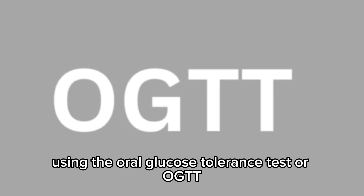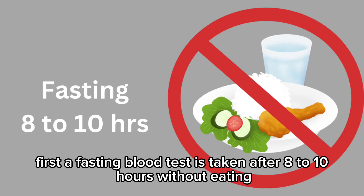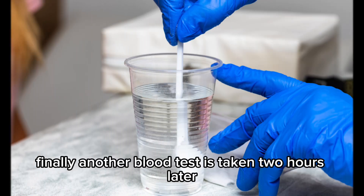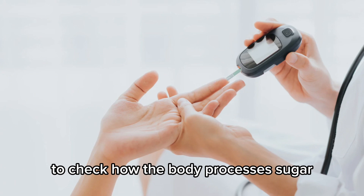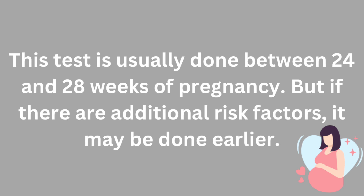Gestational diabetes is diagnosed using the oral glucose tolerance test, or OGTT. First, a fasting blood test is taken after 8 to 10 hours without eating. Then, a glucose drink is consumed. Finally, another blood test is taken 2 hours later to check how the body processes sugar. This test is usually done between 24 and 28 weeks of pregnancy, but if there are additional risk factors, it may be done earlier.